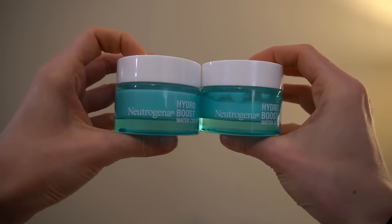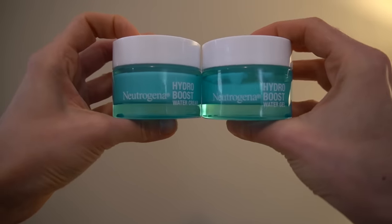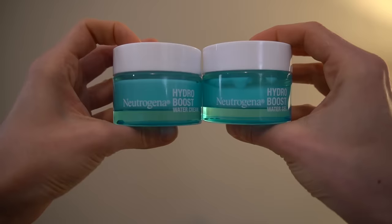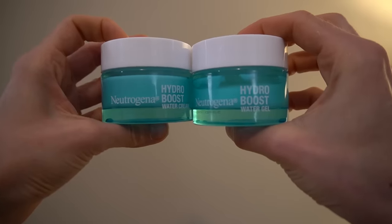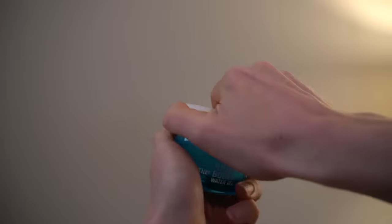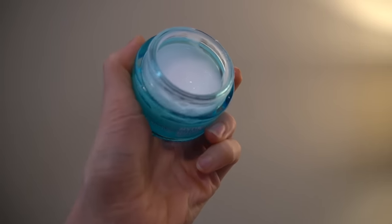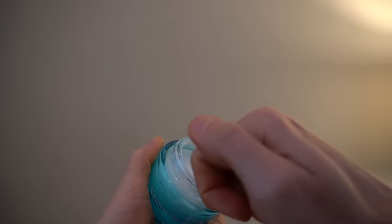You've got to read the package really carefully because the jars, from a side glance, look identical — and then you look really carefully and you see 'water cream' versus 'water gel.' They are totally different products. The water cream versus the water gel — entirely different products.